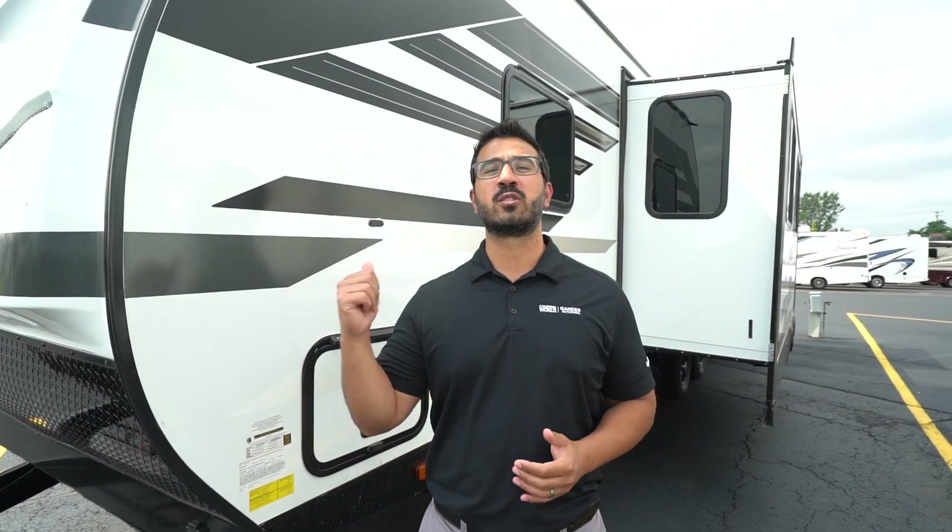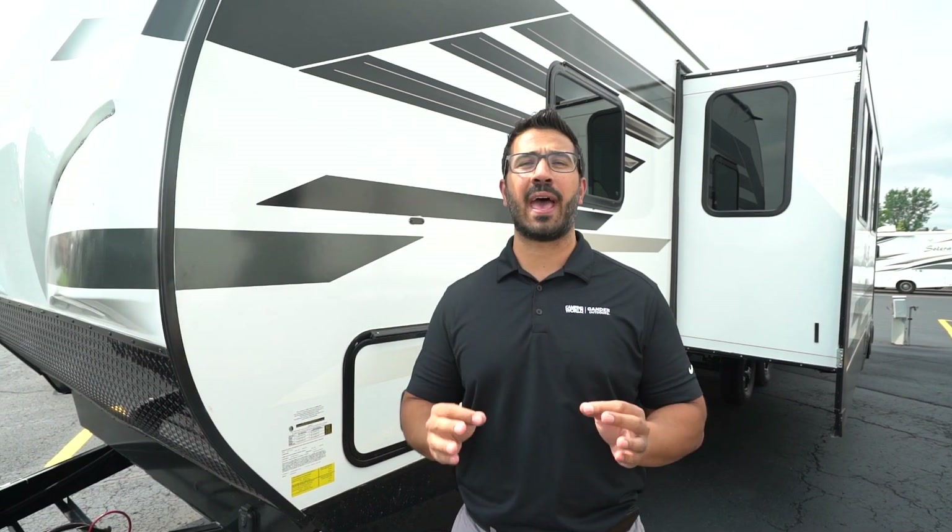And that wraps up the 2022 Heartland Mallard M33. If you love what you're seeing here and you're looking for price and availability, simply click on the link in the description. Thanks again for watching — I'm Ian Baker. Let's go camp.